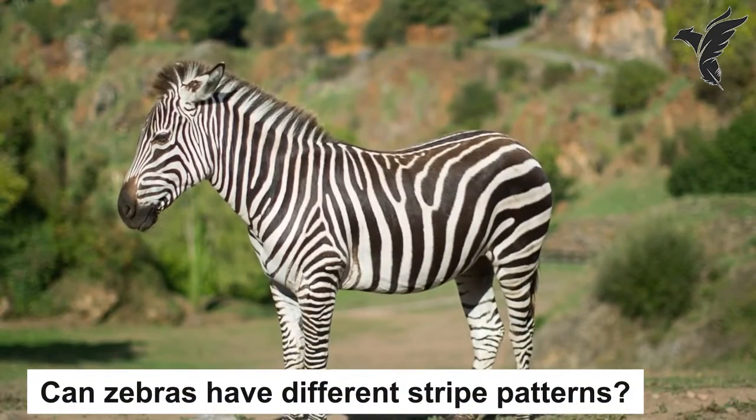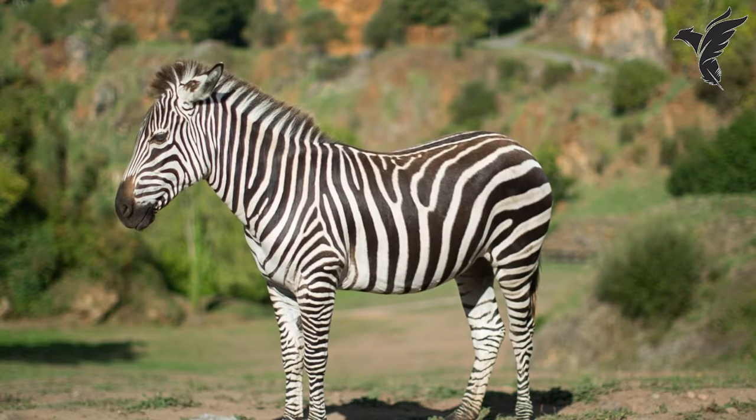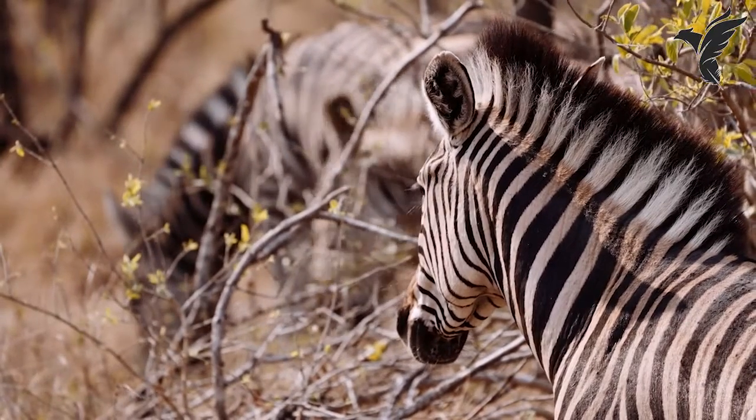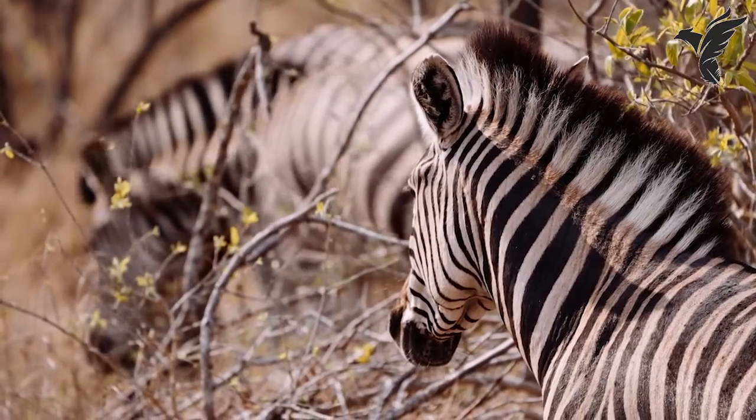Can zebras have different stripe patterns? Yes, each zebra has a unique pattern of stripes, much like a human fingerprint. Some zebras may have broader or narrower stripes, or even unusual patterns that make them stand out from the rest of the herd.